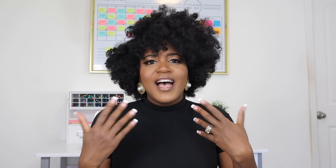Today's video is going to be on how to actually use your planner. I've gotten this question a couple of times over the last two years and I thought that this would be the perfect time to give you some tips and strategies on how to actually use your planner because we're about to start a new cycle in July.